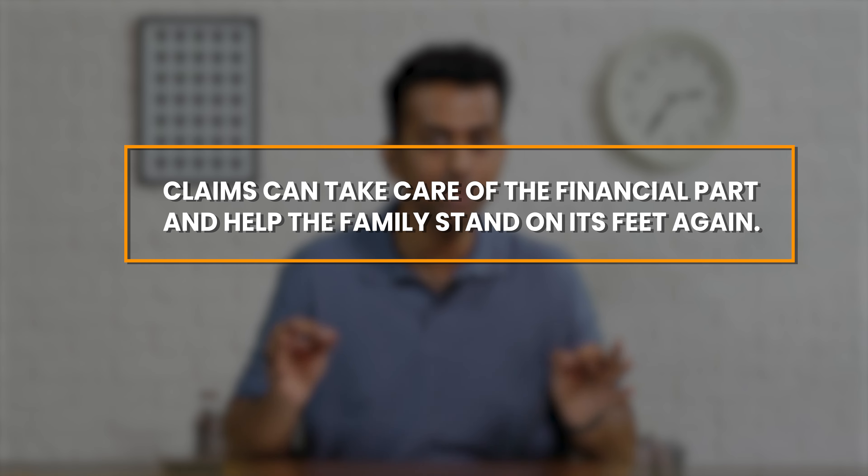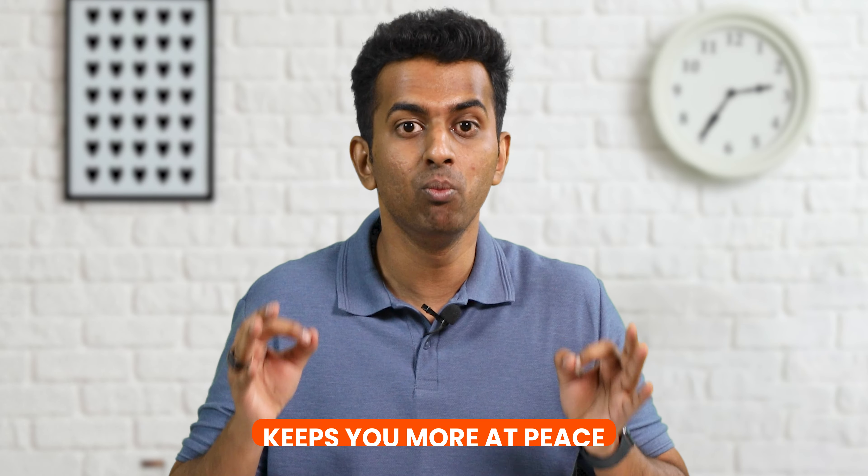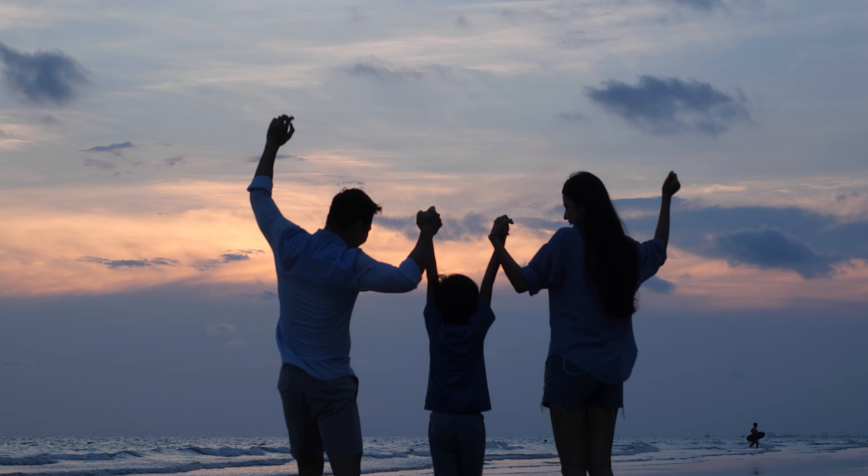Three: when a family loses its breadwinner, the family faces emotional and financial instability. Claims can take care of the financial part and help the family stand on its feet again. So it is important to know that your family will be protected. Four: besides this, the Claims Paid Ratio keeps you more at peace and helps you sleep at night because your family will be cared for.